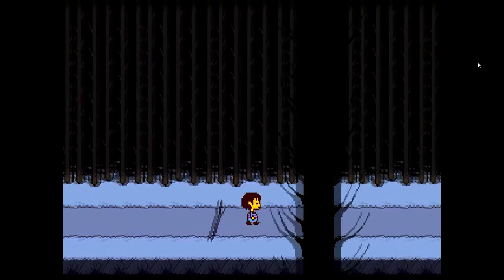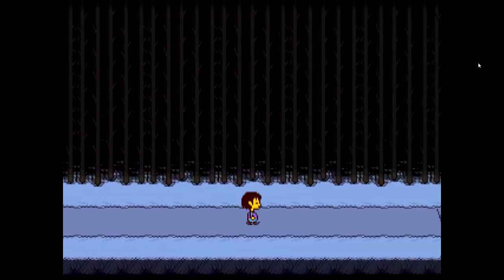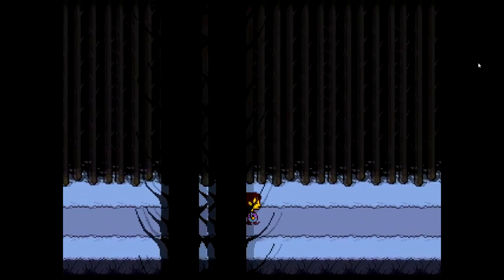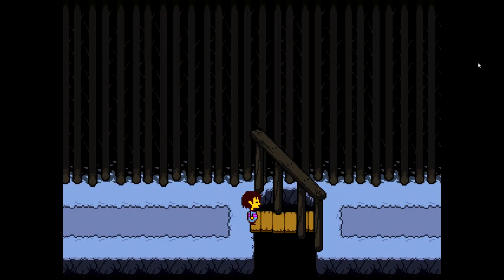Where am I going? Am I just going to fall back down the hole again? That'd be so bad. I'm like above ground now, I think. Maybe this was supposed to happen? There's a bridge. Oh — there's a mysterious figure.